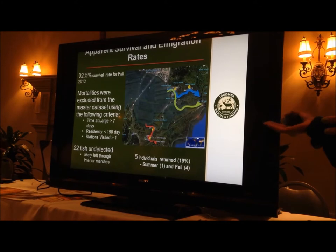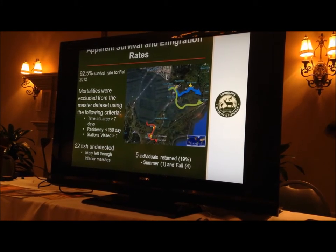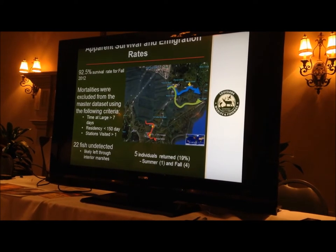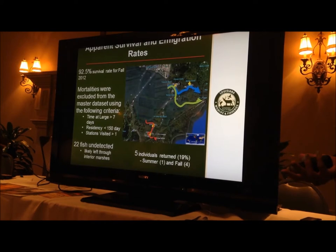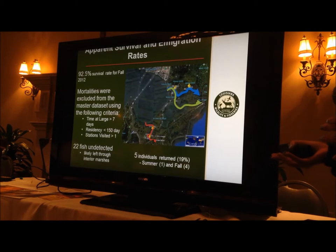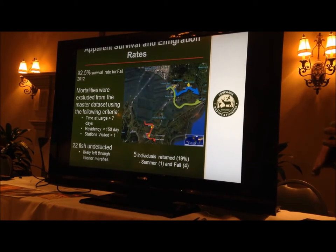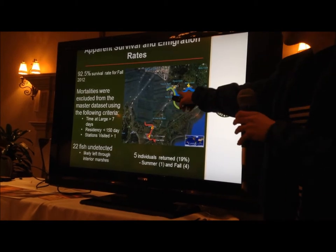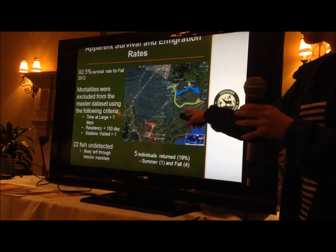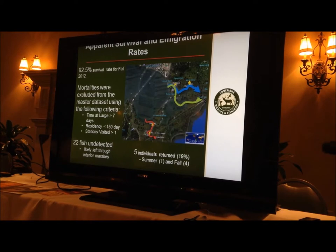The reason we call this apparent survival is because we can't directly observe a mortality event. The fish could have actually died, it could have shed its tag, the tag could have stopped working, or it could have just bypassed the receiver and not been detected. The way we get around the last problem is that we have receivers set up through each of the tidal passes — Rigolets, St. Catherine Pass, and Chef Pass — so we can actually see when these fish are leaving.